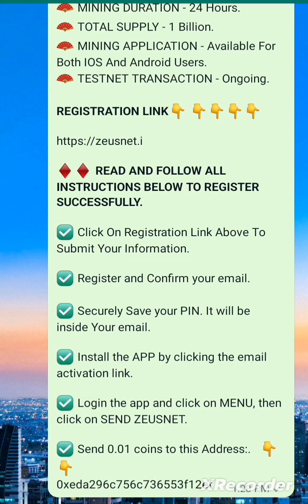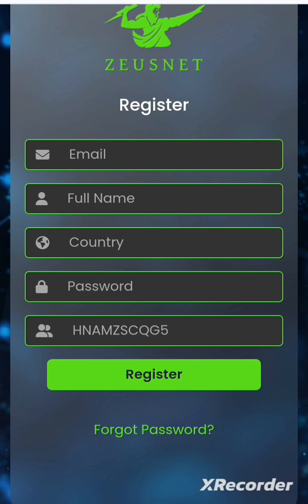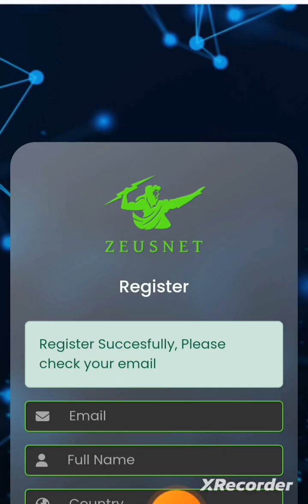Let me show you how to register so you can see the process. After you click the link in the description, it brings you to a page where you put in your email, full name, and country of residence, then create a password. The referral code will be reflecting automatically — do not tamper with it. Once you've entered your details, hit Register to go to the next page.